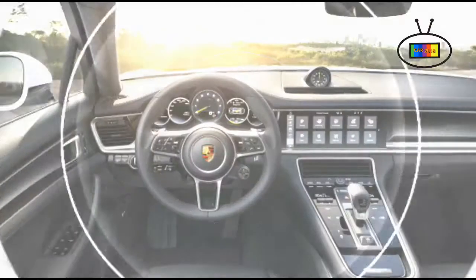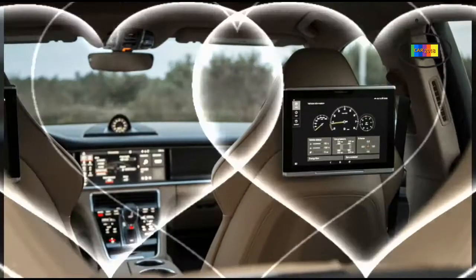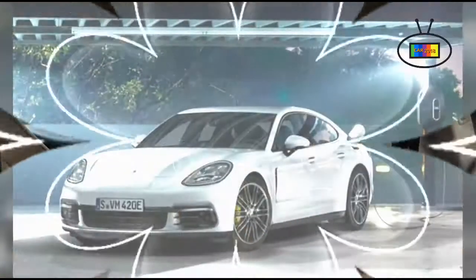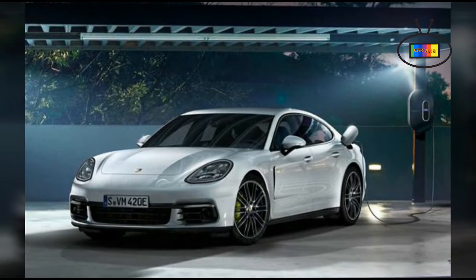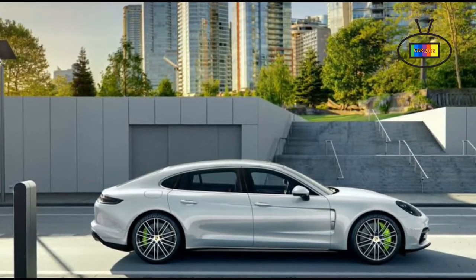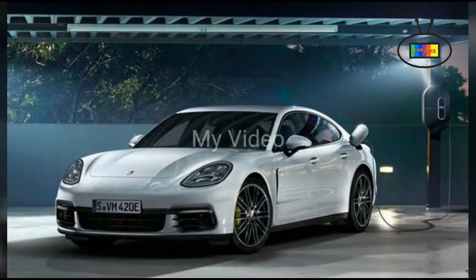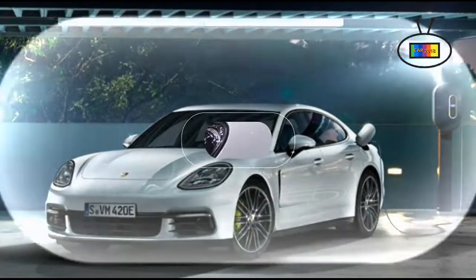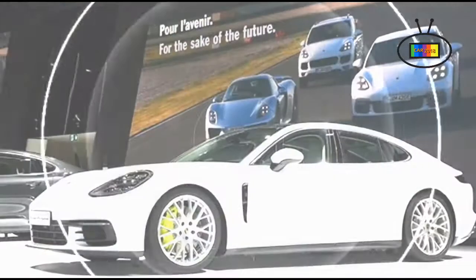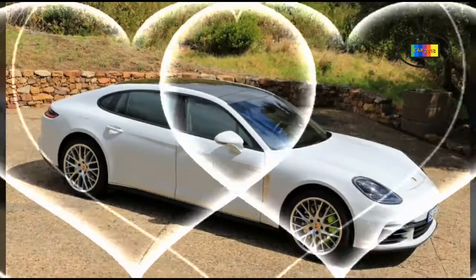While most SUVs in the class prioritize space, luxury, or off-road ability, the Cayenne specializes in on-road performance. Porsche calls it the sports car of SUVs, and there's not many who would disagree. Comfortable seats, a modern infotainment system, and a quiet cabin make it suitable for everyday driving. You give up some cargo volume and there's no third-row option, but you gain steering precision, excellent brakes, and an interior great for long-distance trips.